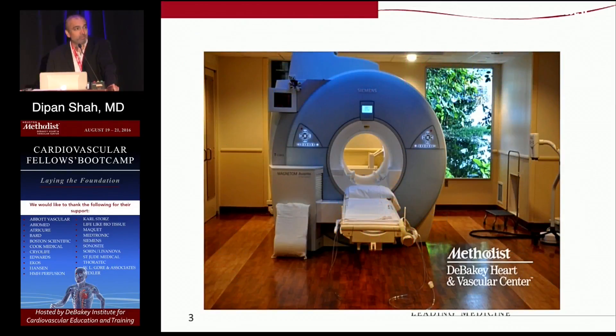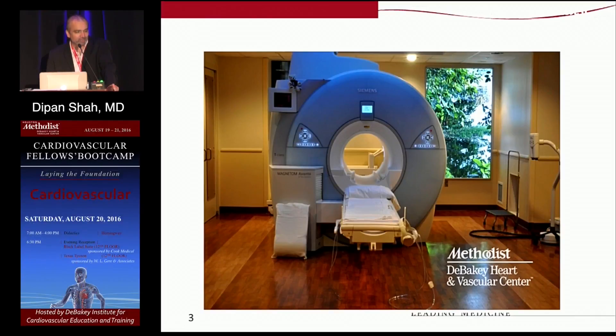It all begins with an MRI scanner. This is just an example of one of the scanners we have in our cardiovascular MRI laboratory — a donut-type machine where the patient lays on the table and the table goes into the room. You'll notice there's a set of headphones at the foot of the bed, which are very important because MRI scanners make loud banging noises. These protect the patient's ears and also allow us to communicate with the patient throughout the procedure.